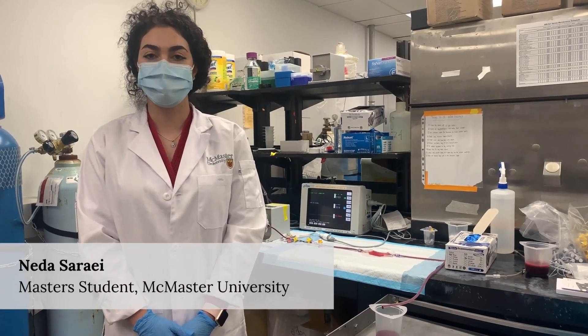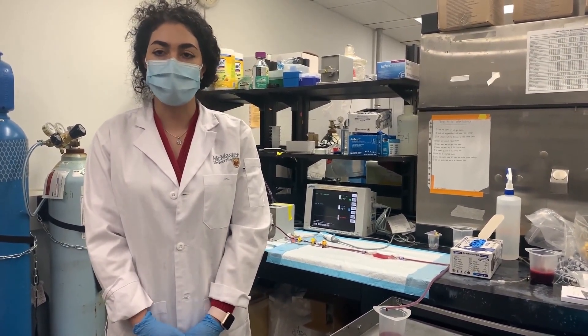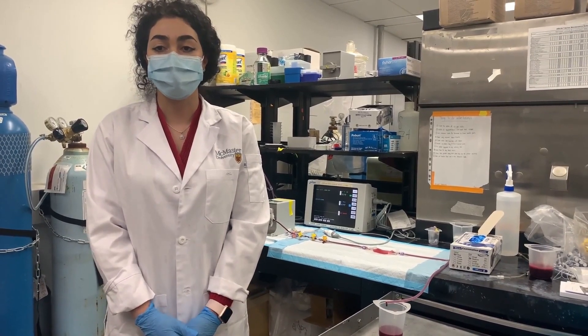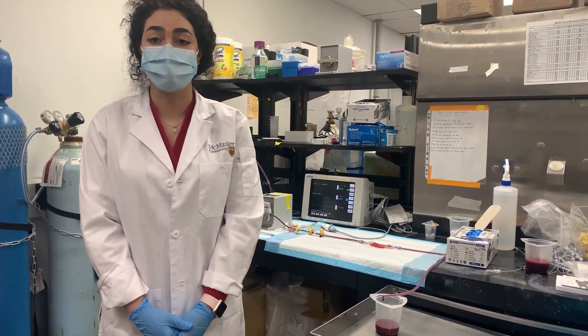Hello everyone, this is Netan Sarayi. I'm a master's student at the research lab. Our research group has been using a lot of fabrication technologies to overcome the shortcomings of hollow fiber membranes and introduce the next generation of blood oxygenation.